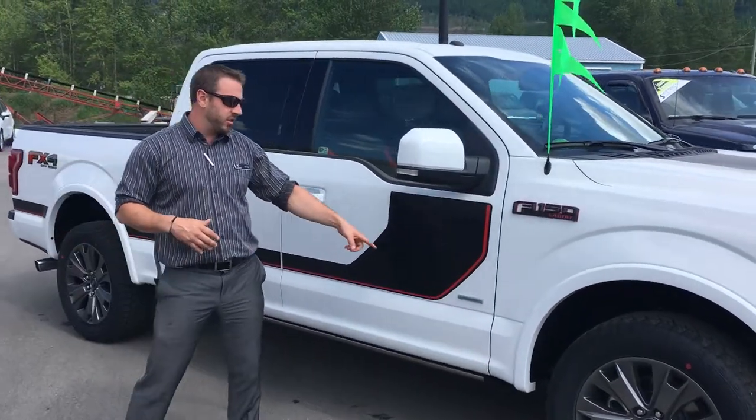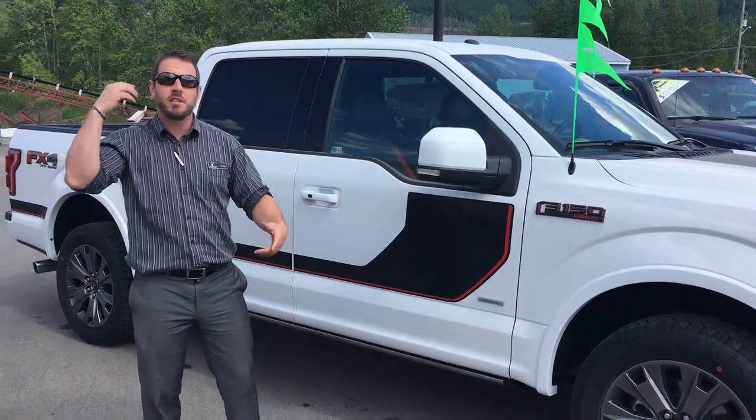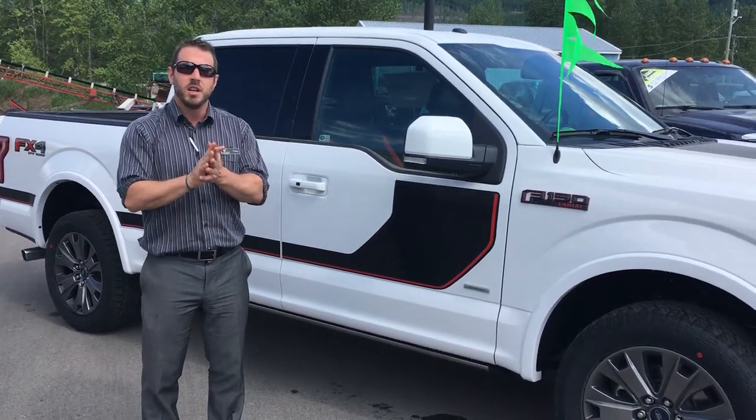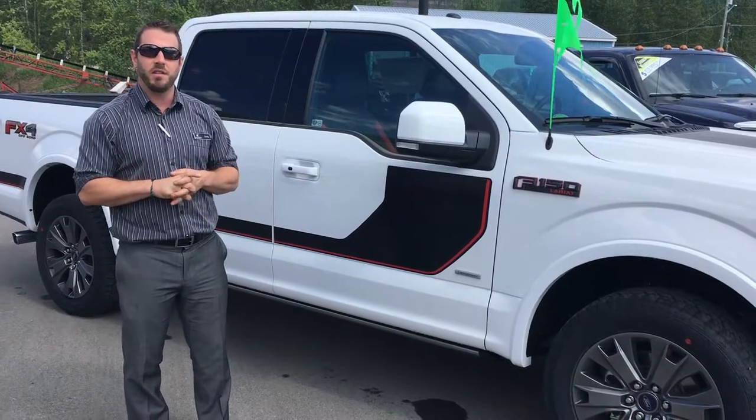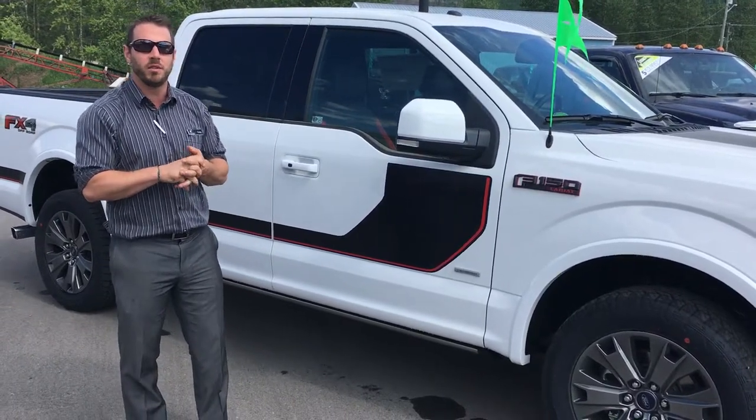One thing to pay attention to is the traditional EcoBoost logo, so that means it is a 3.5L EcoBoost engine. There is also a 2.7L, but for this one, the big 3.5L gives you 470 foot-pounds of torque.